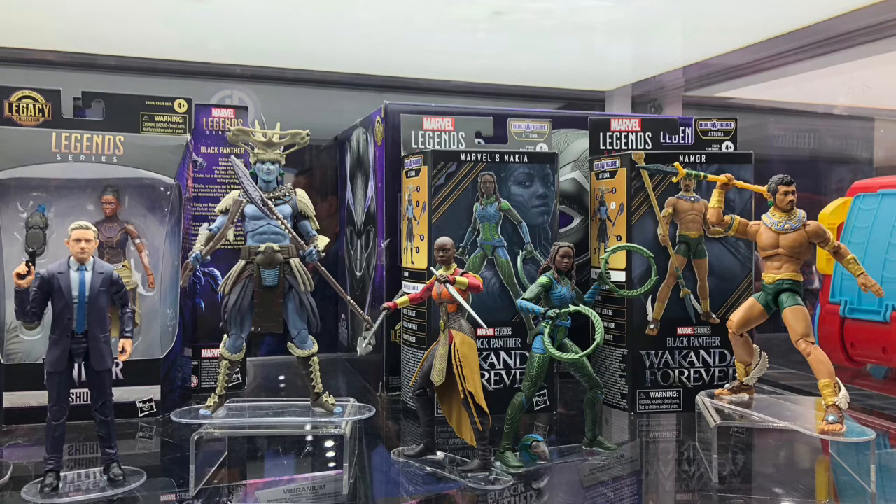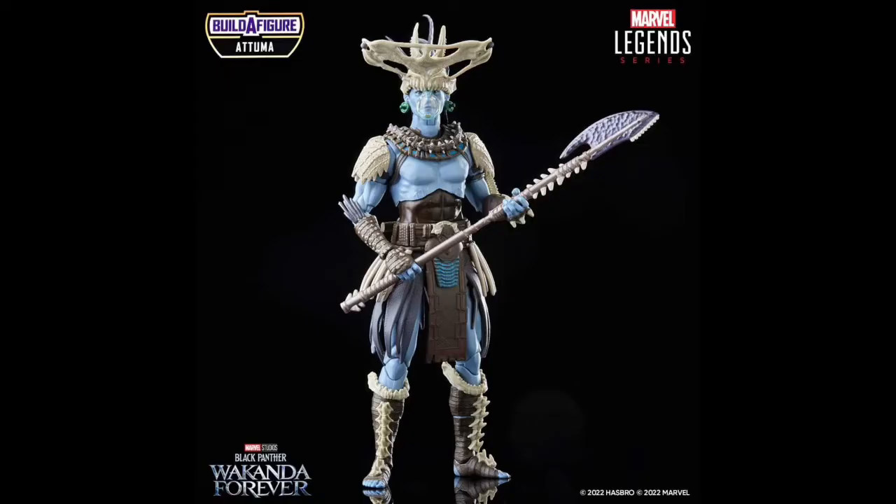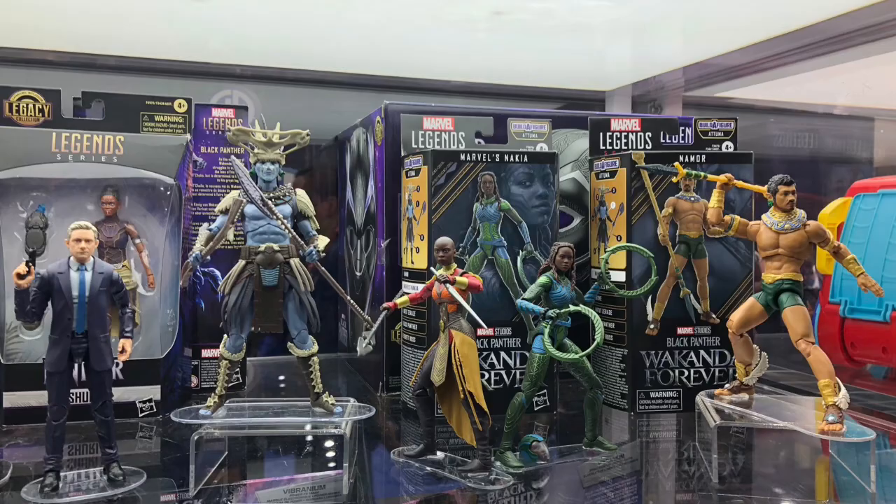We also got to look at the build-a-figure for Attuma. Now I'm a massive fan of the Attuma look in the comics. This one is very different from what we've got on screen in the MCU, and we expect that — we see that quite a lot. I think it looks great, the figure looks really cool. I'm not too sure I'm going to be getting enough of that wave to want that build-a-figure — it's not a hot pick for me, but I think it's a great looking figure.